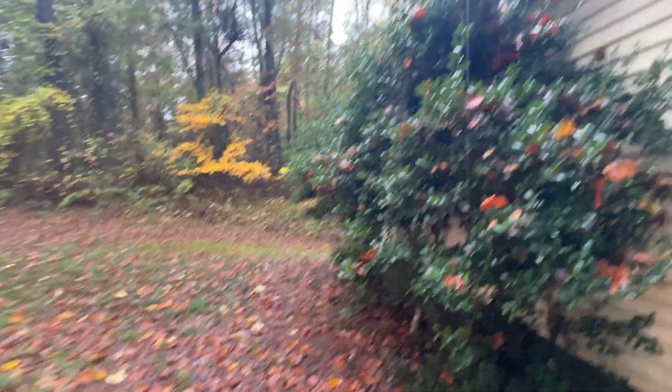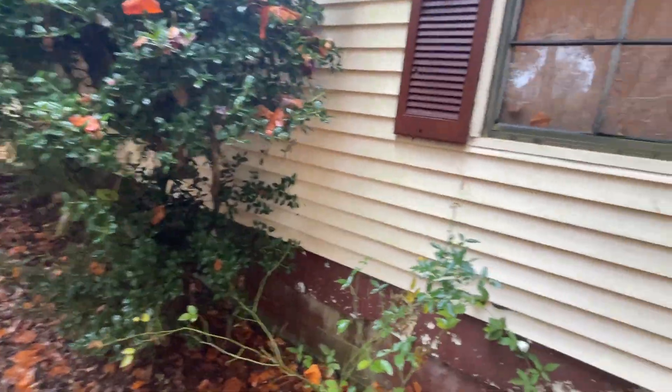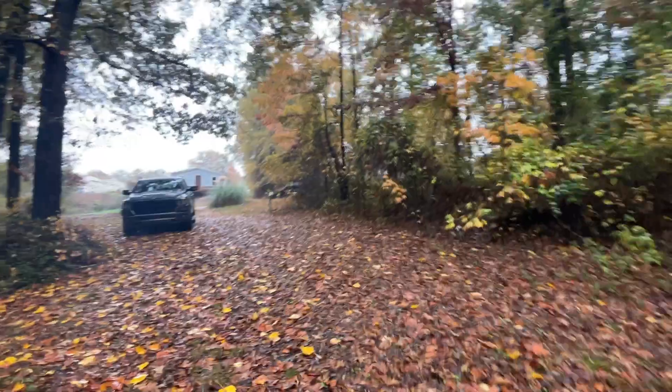It's a pretty big piece of property though — it goes all the way back to the river, so that's one good thing. It's in an area with a lot of rentals. On the outside you can see it's a pretty big lot. When you look at it, you think okay, not so bad.